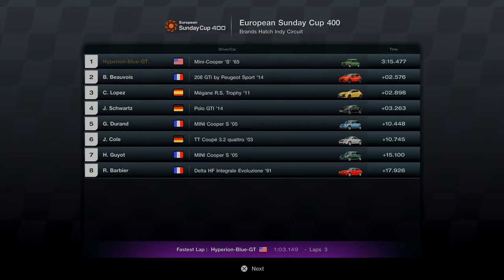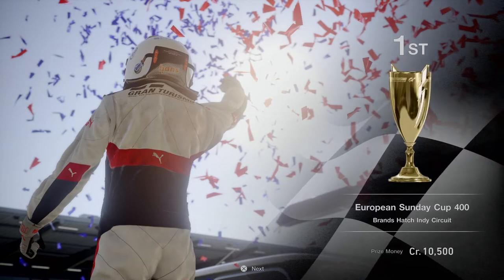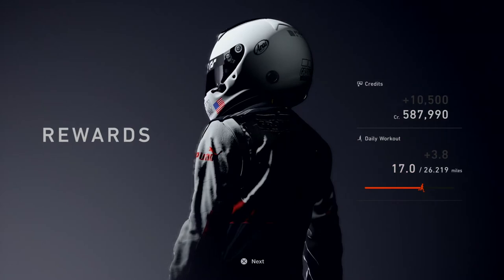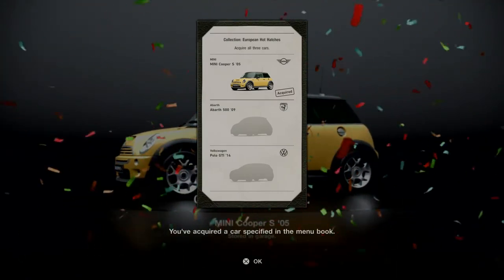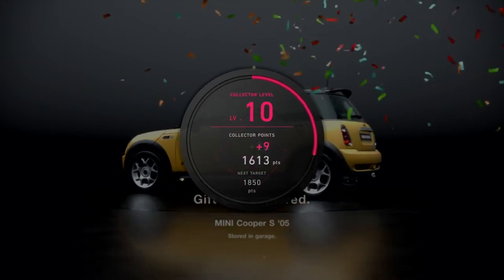Third lap completed in 1 minute 3.149 seconds, total time 3 minutes 15.477 seconds. That's how you use any classic European car like the Mini Cooper S 1965. Halfway to the maximum daily workout — well achieved. First place on the list now acquired in the menu book. One European hatchback car complete — two more to go!